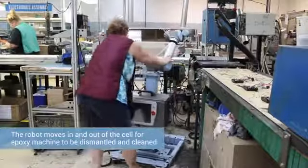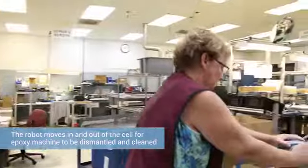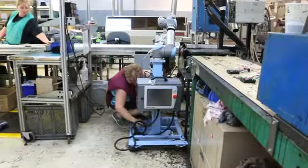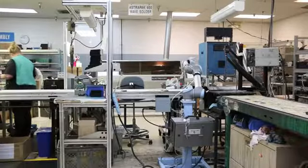That robot is actually part of our mobile fleet. So at the end of the day we move it out, and then first thing in the morning when we set the epoxy machine back up, we move the robot back in, drop a couple of pins in the floor, and off to work it goes again with no more intervention from the humans.